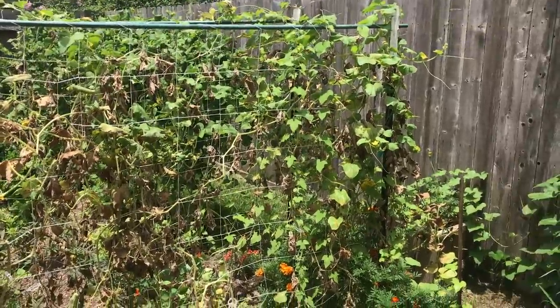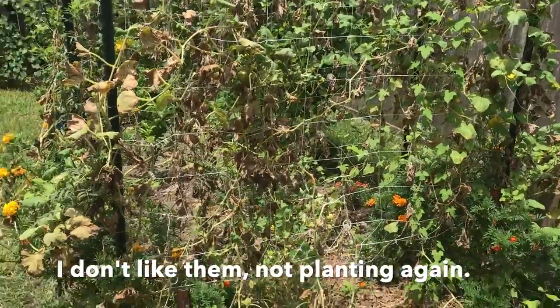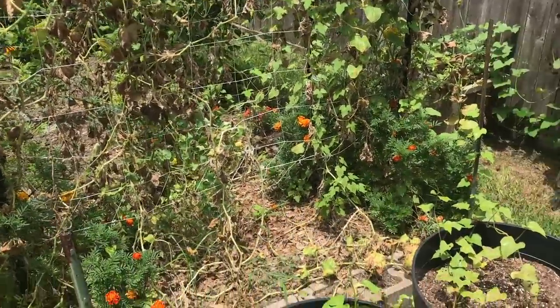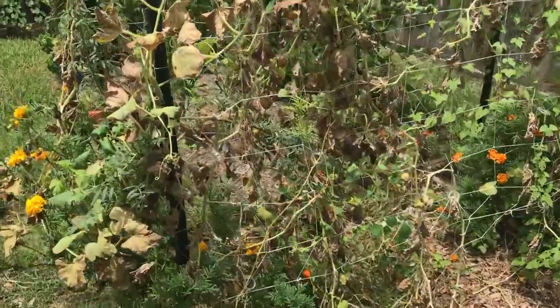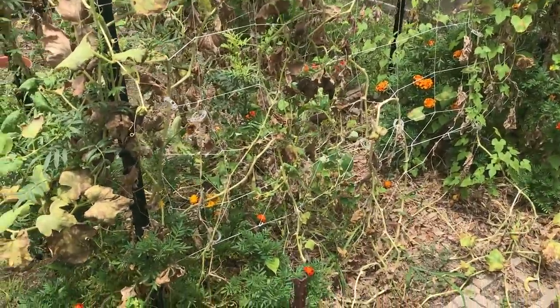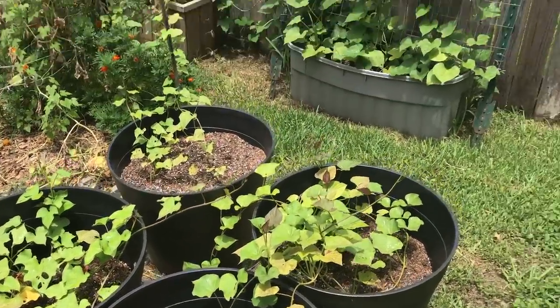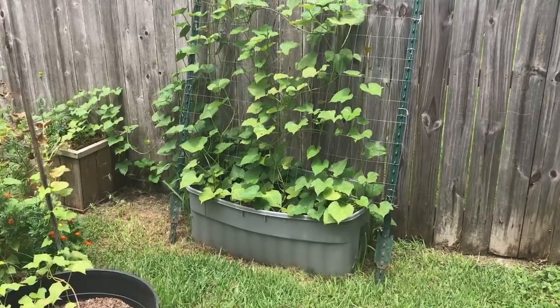I haven't done anything with my Armenian cucumbers. They're looking awful — they're actually still thriving a little bit here and there, but for the most part this whole thing is coming out and I'm going to put more cow peas in here as well. Sweet potatoes are doing fine. They got some rain and the rain has really caused them to lush up a bit.